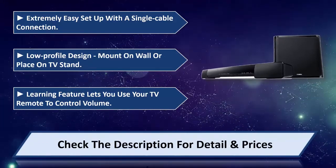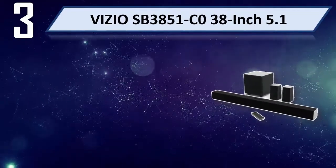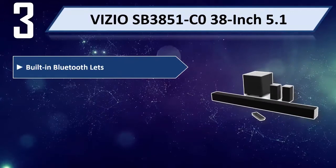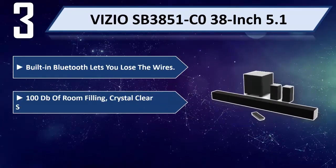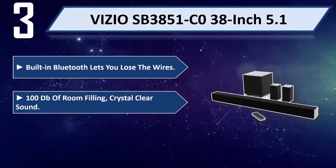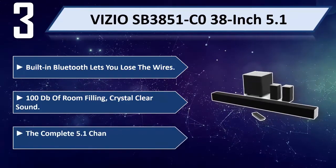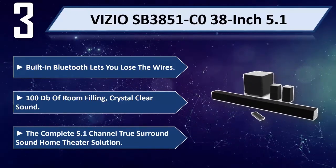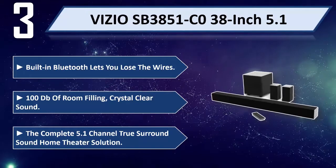Please check the description for detail and price. Number 3: Vizio SB3851-C0 38-inch 5.1. Built-in Bluetooth lets you lose the wires. 100 dB of room-filling, crystal clear sound with less than 1% total harmonic distortion. The complete 5.1 channel true surround sound home theater solution that places you in the center of the action.